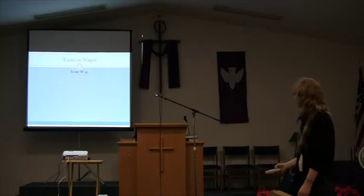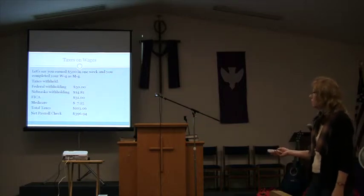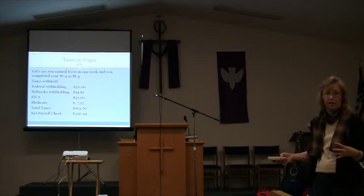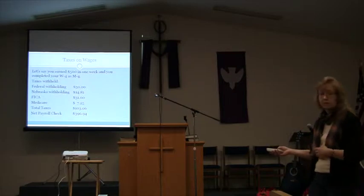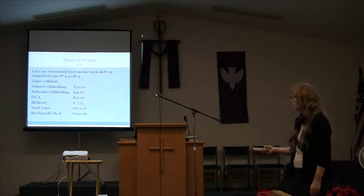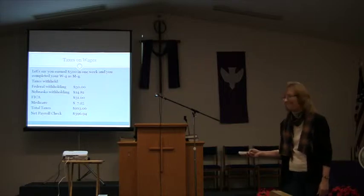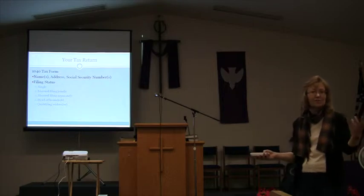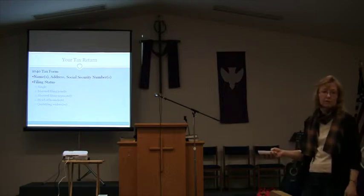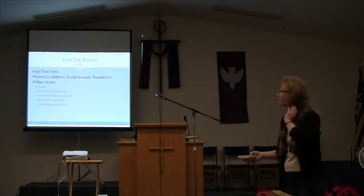Let's go through a sample. Say you earn $500 in one week and completed your W-4 as married with four allowances. Taxes withheld would be: $50 federal withholding, $41.81 state, $31 for FICA — that's Social Security — and $7.25 Medicare. Total taxes would be about $103, so you'd get the rest. The government keeps about $100 and you keep the remainder. If you have fewer allowances, there will be more taxes withheld — about 25%.